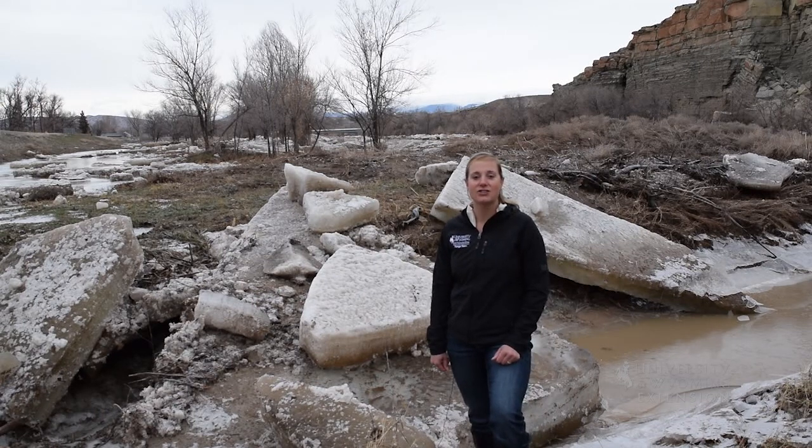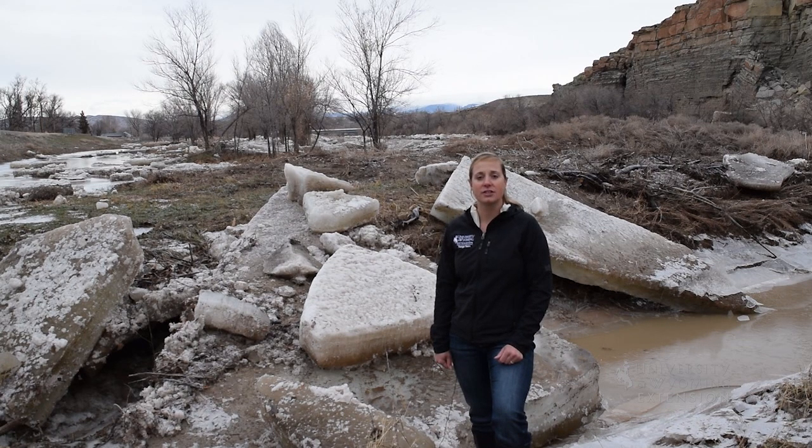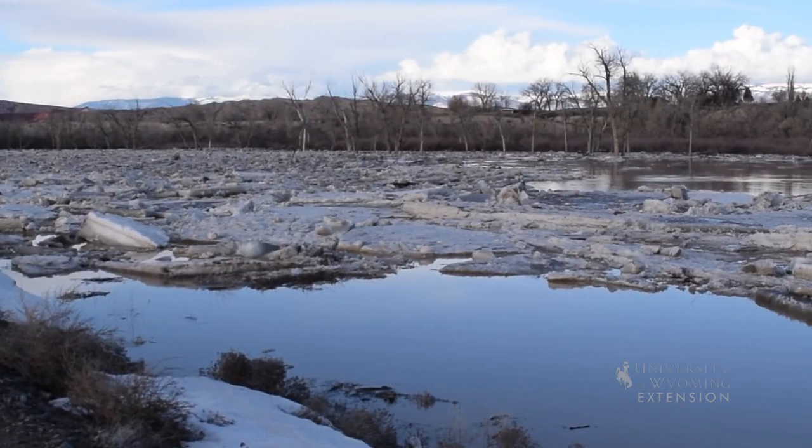As temperatures rise, ice chunks will melt, new plants will emerge, and stabilize the soil to prepare for future floods. From the University of Wyoming Extension, I'm Mae Smith, exploring the nature of Wyoming.